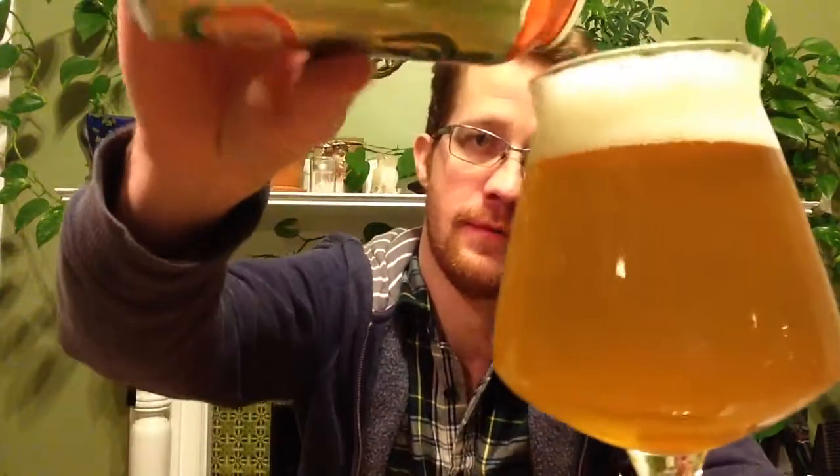That does smell pretty nice. The Citra and Galaxy come through pretty strong. It smells basically like Smarties — almost banana but more just like a fake pineapple aroma or something. A little bit of passion fruit in there. That smells pretty nice. It really smells a lot like Smarties — like, you know, the chalky generic fruity candy. I don't get any tartness exactly; sometimes I notice some tartness in these beers that are really Smarties and tropical fruit forward.